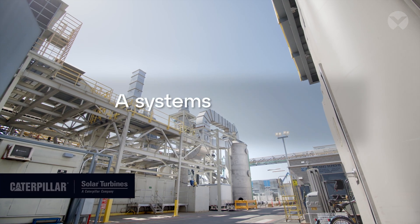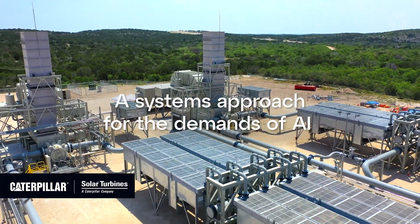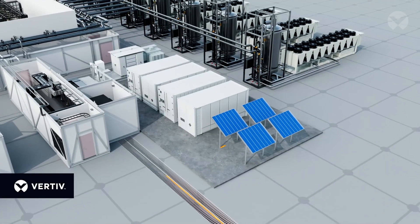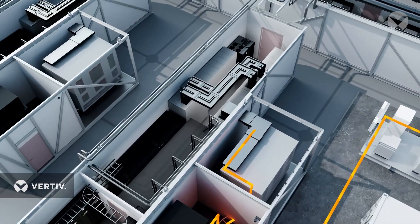This system approach starts with the powertrain. To achieve the scale AI demands, the connection between generation and the rack must be seamless. By designing a complete power system — combining Caterpillar's industry-leading on-site generation with Vertiv's best-in-class powertrain — we create a more efficient and integrated data center solution.